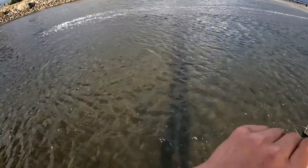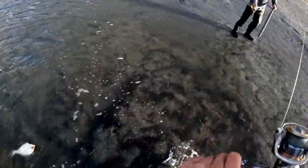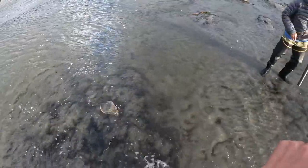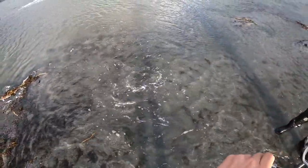This is a halibut and it ended up giving me a really bloody good fight. It ended up being like 14 inches. And I got a really cool shot of him swimming away.